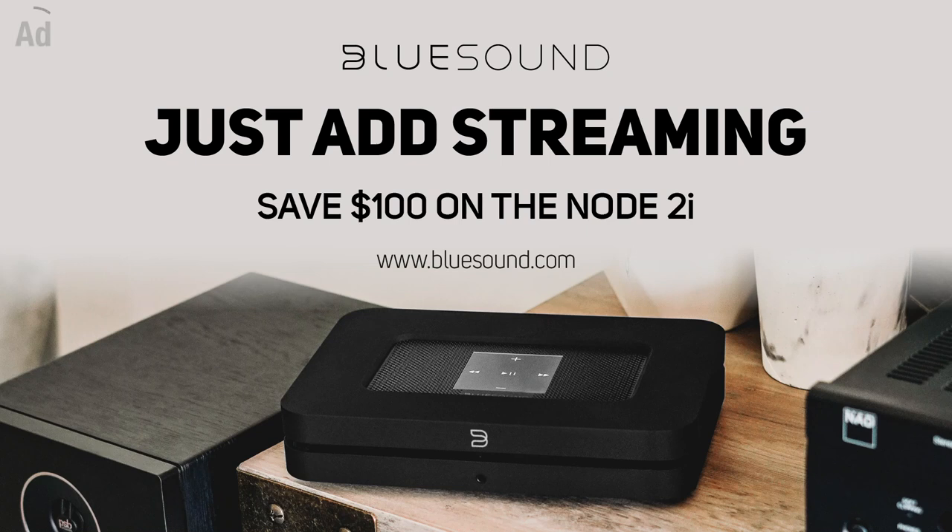This video is brought to you by Bluesound. Click to bluesound.com for $100 off the Node 2i through October 31st.